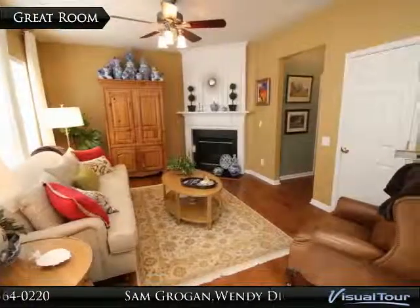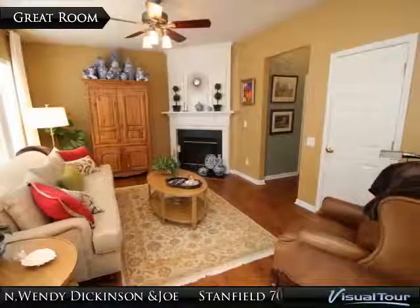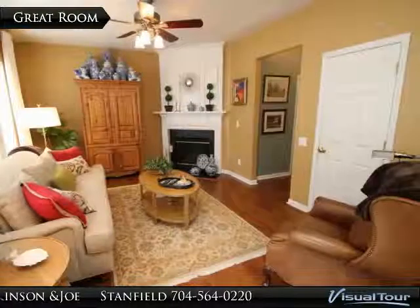The great room is open to the kitchen and also features wood-like laminate floors, custom blinds, and a gas-logged fireplace with marble surround and mantle.